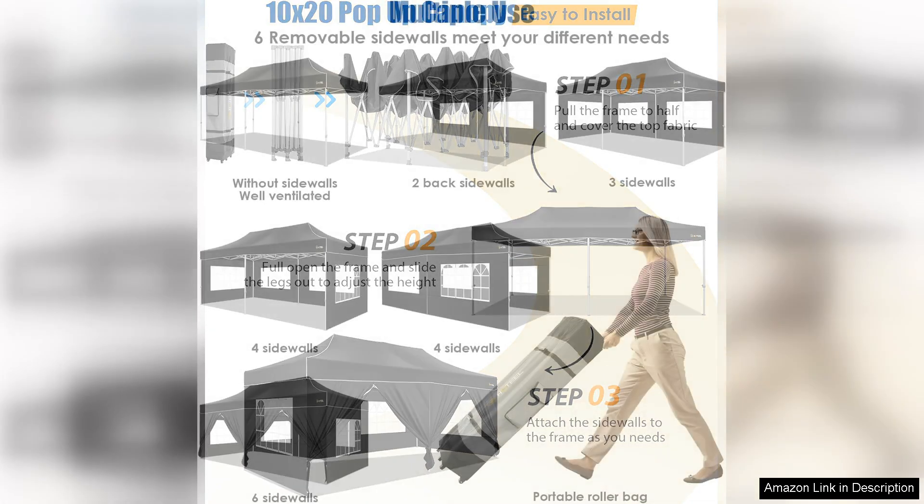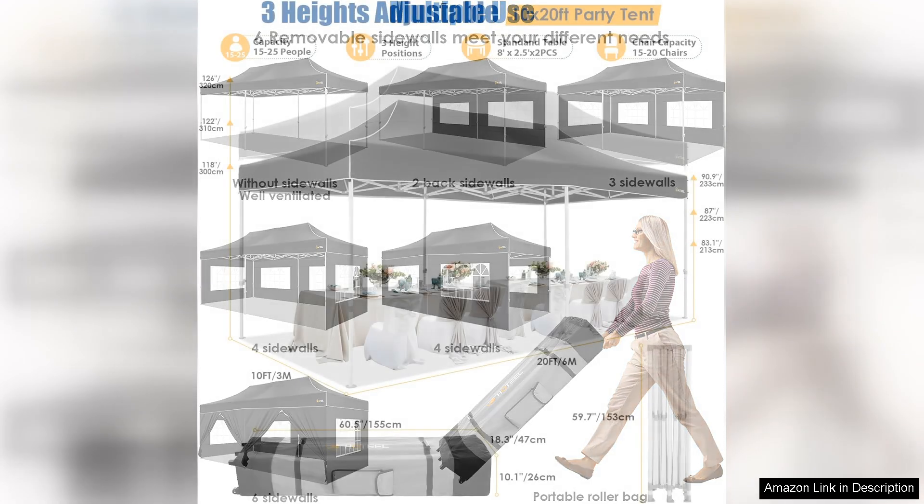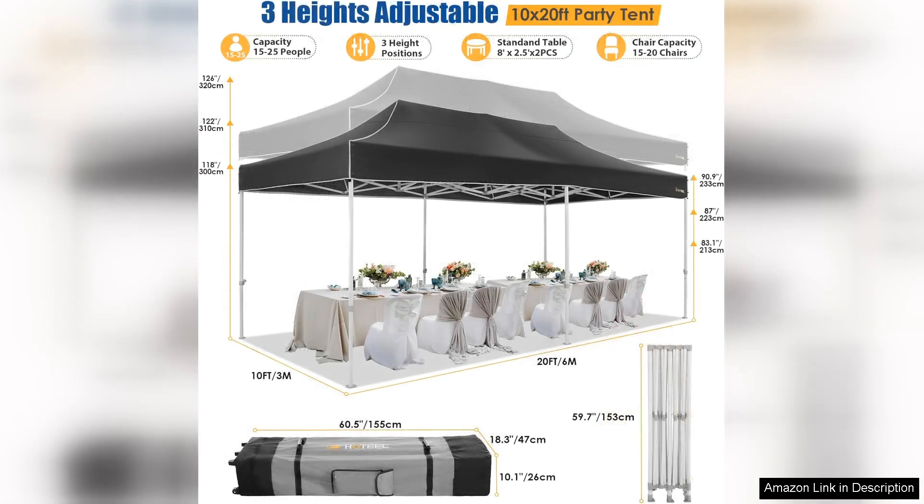Set up is straightforward and can be accomplished by just a couple of people in a short amount of time. The lightweight design ensures you can transport it easily, making it a great option for mobile events like farmers' markets or outdoor festivals.